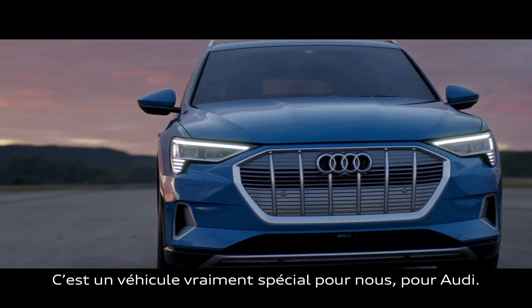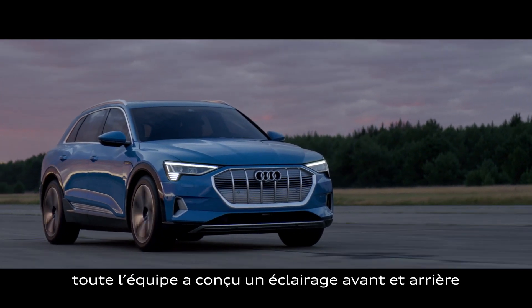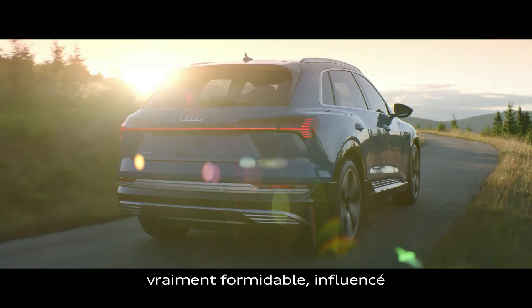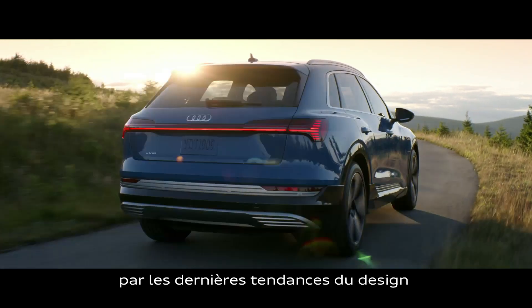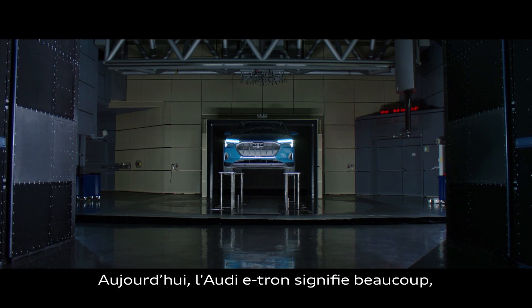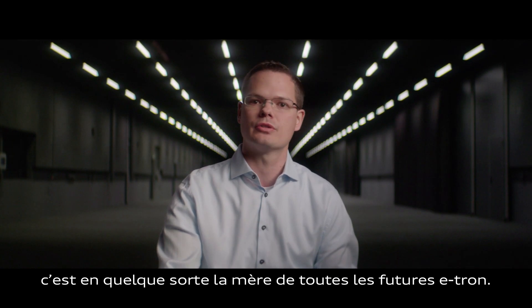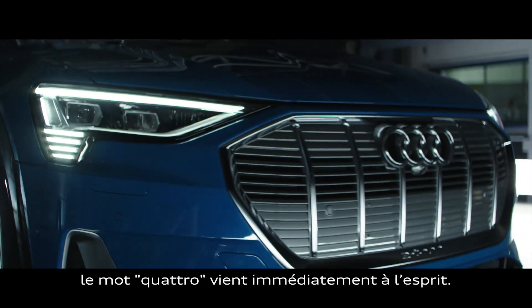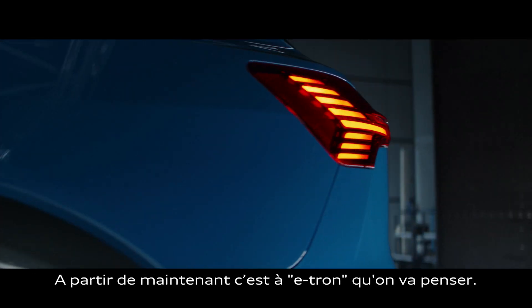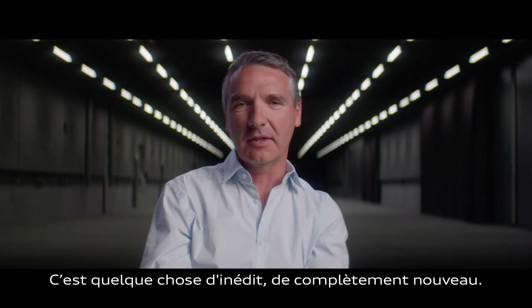This is a very special car for us, for Audi. In the Audi e-tron, the whole team achieved headlamps and taillights which are pretty exciting, influenced by the latest design and included also the latest technology. Now we have the e-tron — that means it's some kind of the mother of all e-trons. We know Audi with words like quattro, and now we will know it with words like e-tron. It's something completely fresh, completely new.